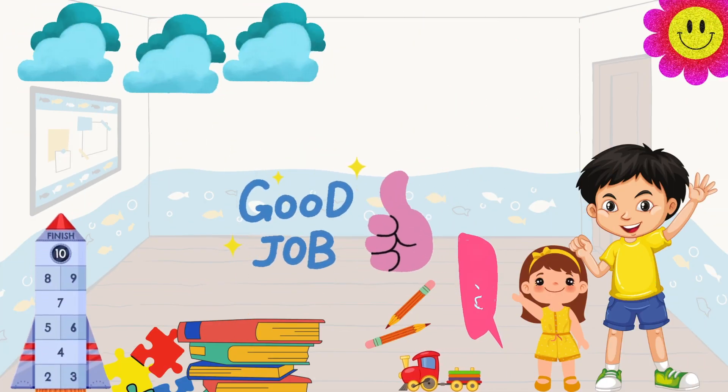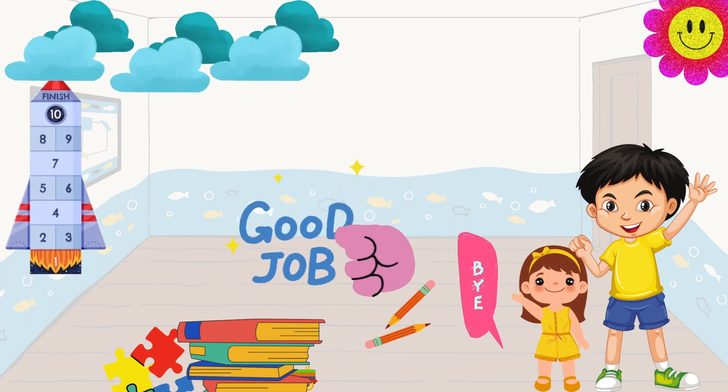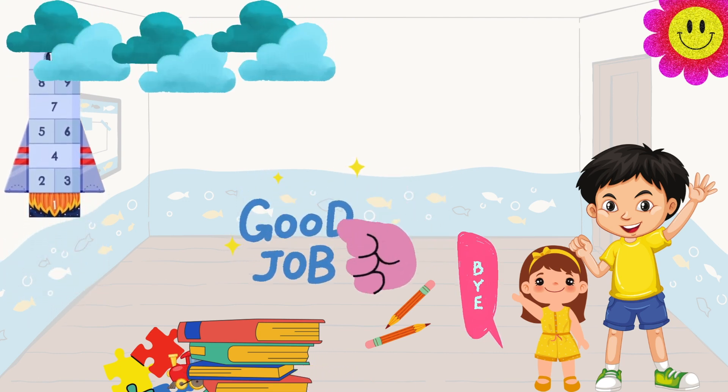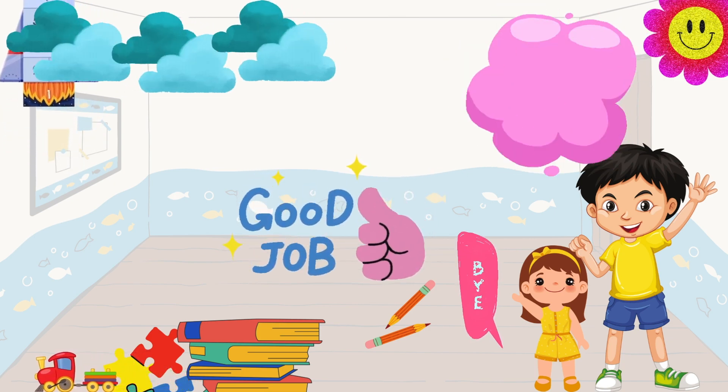Great job, kids! You did an amazing job counting from one to ten. Keep practicing and soon you'll be counting like a pro. See you next time, goodbye!